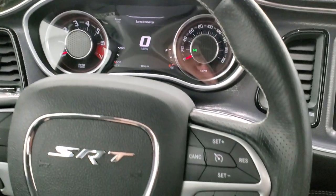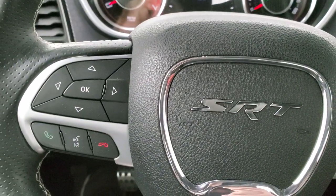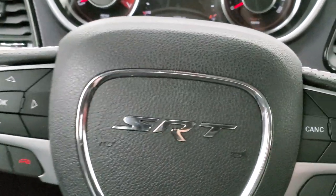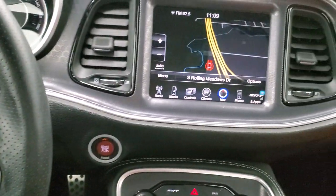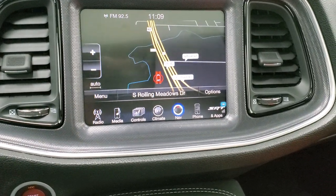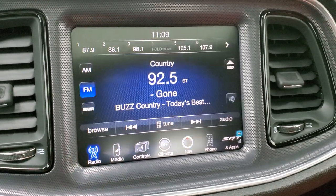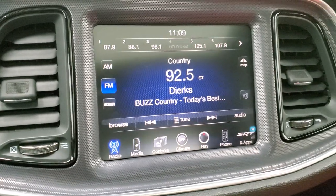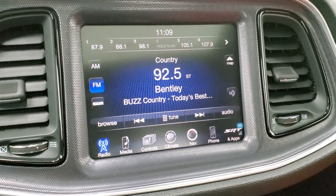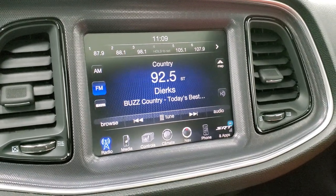Comes with the leather-wrapped SRT steering wheel. Cruise controls on the right, Bluetooth and information center controls on the left. You do get audio controls on the back of the steering wheel. This one comes with the 8.4 3C radio — AM, FM, and Sirius XM radio capabilities. It does come with the factory navigation system. This is also where your backup camera shows up — the car needs to be on for that.